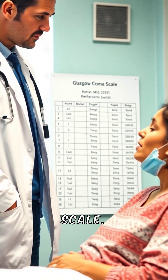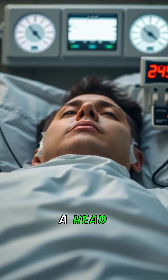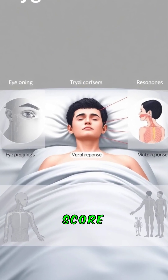Let's talk about the Glasgow Coma Scale. The GCS is used to assess a patient's level of consciousness after a head injury or neurologic event. It evaluates eye-opening, verbal response, and motor response, with a total possible score of 15.